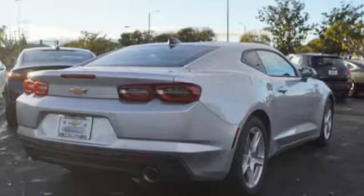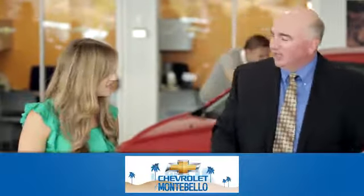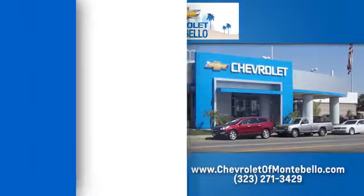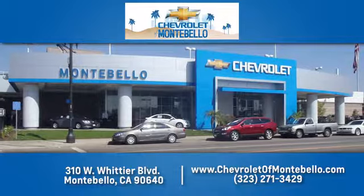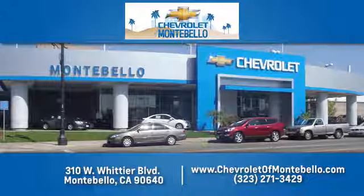Chevy, 100 years of icons. Take it for a test drive today. At family owned and operated Chevrolet of Montebello, we have a full line of Chevrolet vehicles. Give us a call or come see us today. We're easy to find at 310 West Whittier Boulevard in Montebello, California.